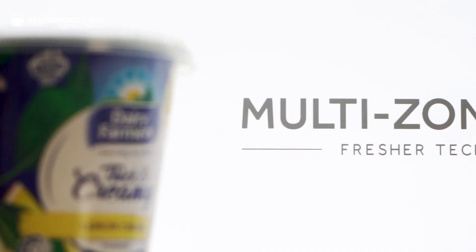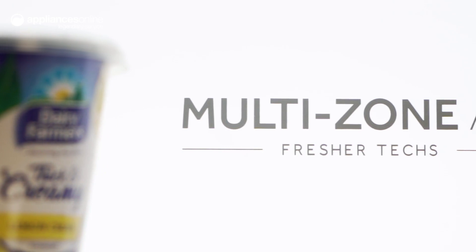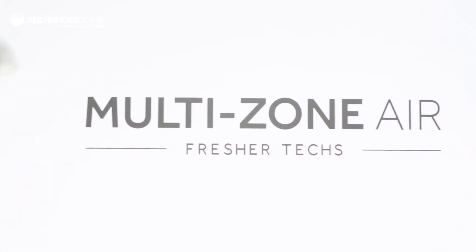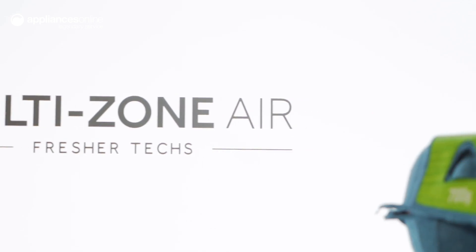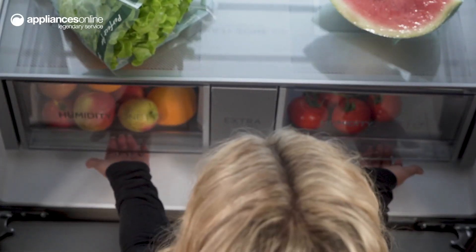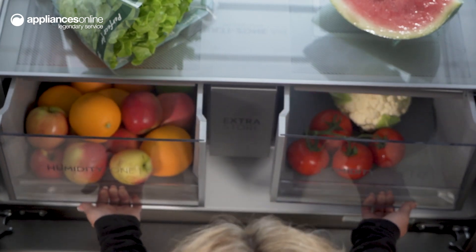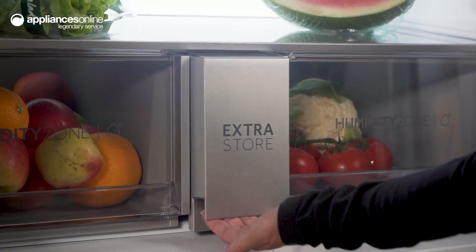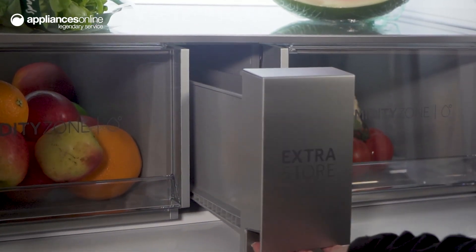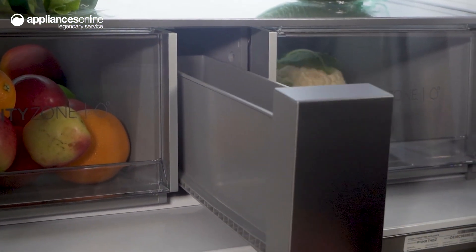Multi-zone air evenly circulates cool air to every corner of your fridge. By maintaining a stable temperature, this cooling system creates an ideal food storage environment for lasting freshness. Air is circulated through an advanced antibacterial treatment filter that kills up to 99.9% of bacteria, helping to ensure a clean and hygienic storage environment for your food.